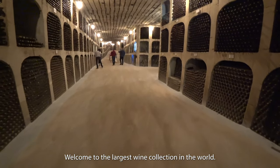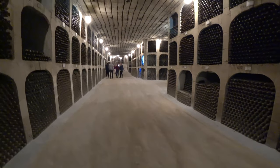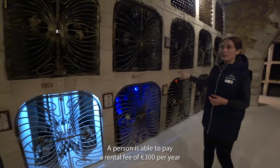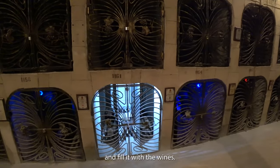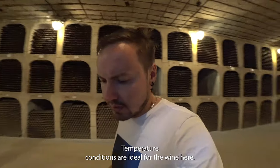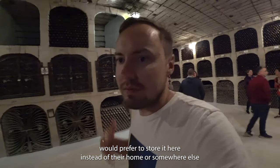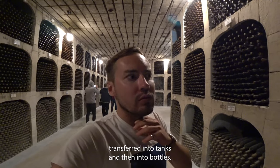Welcome to the largest wine collection in the world. This record was set in 2005 by Guinness. Just behind the gate are private owned collections — a person is able to pay a rental fee of 300 euros per year to fill it with their wines. The temperature conditions are ideal here, which is why collectors prefer to store wine here. Oak barrels last about 30 years, then wine is transferred into tanks and then into bottles.